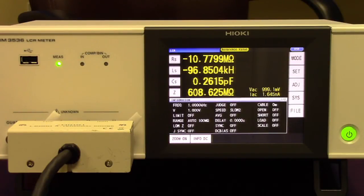All measurement data can be saved on a standard USB memory card. The IM3536 has a new feature that, for production-type environments, will compensate for cable lengths of 1, 2, and 4 meters when connecting to an automated test set via cabling.